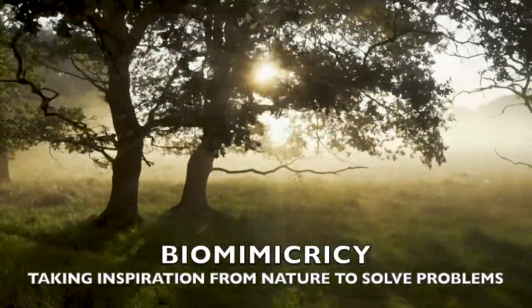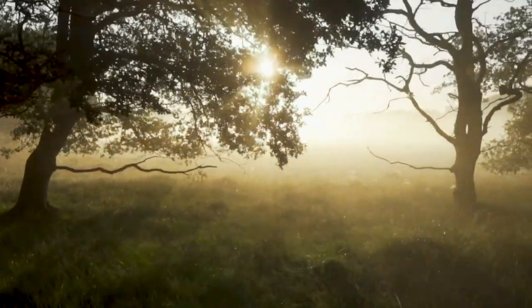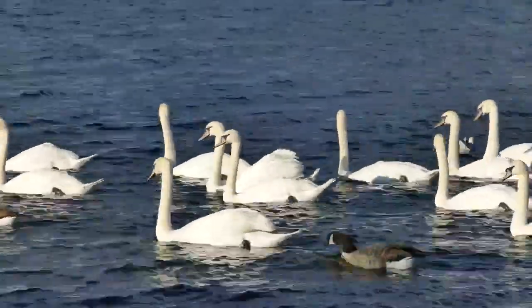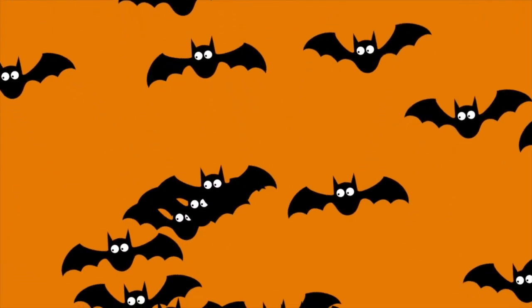Scientists, inventors, architects, and artists have long discovered that the most creative solutions often come from our surroundings — nature. Night vision goggles from cat eyes, planes from birds, flippers from duck feet, sonars from bats, and many more. These are just a few examples of inventions inspired by nature.